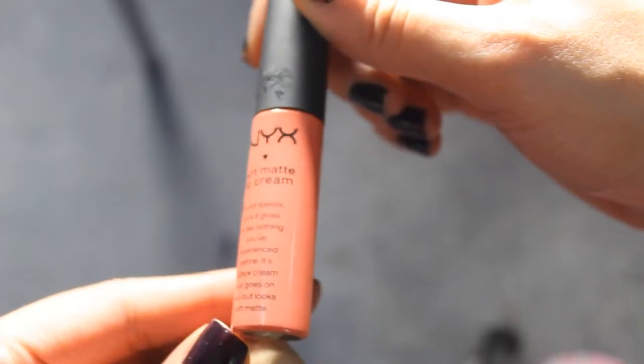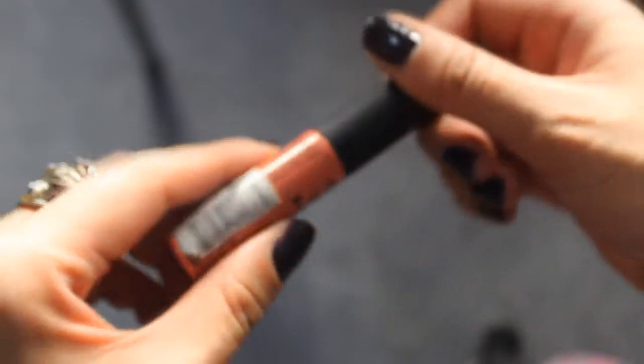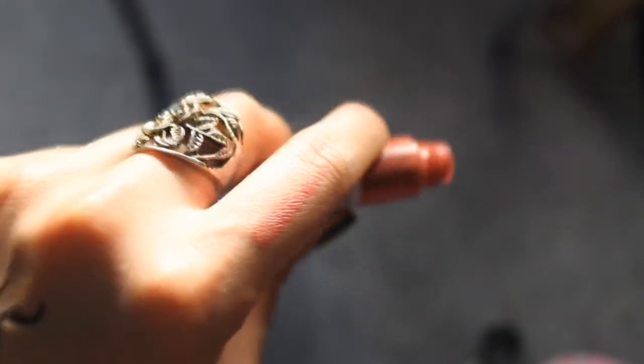My next beauty product I love is the NYX Soft Matte Lip Cream. These things are to die for — it's so creamy but turns out matte without drying your lips out. It's really something like nothing you've experienced before. It's inexpensive — I get it on Beauty Joint for about $4.99 to $5. I really wish I could find this in Sydney — does anyone know where they sell NYX in Sydney? Anyway, this colour is in Antwerp — a kind of pinky coral colour. It's really beautiful for my skin tone and I am in love with it.